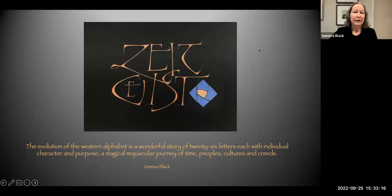What you should see on your screen now is my first image. This is a little something that I wrote: 'The Evolution of the Western Alphabet is a wonderful story of 26 letters, each with individual character and purpose, a magic majuscular journey of time, peoples, culture and creeds.' I wrote that about 20 years ago and to me, it's still the same journey.